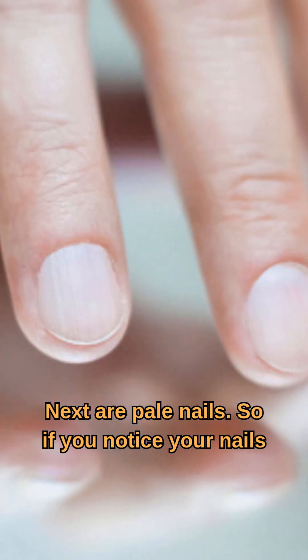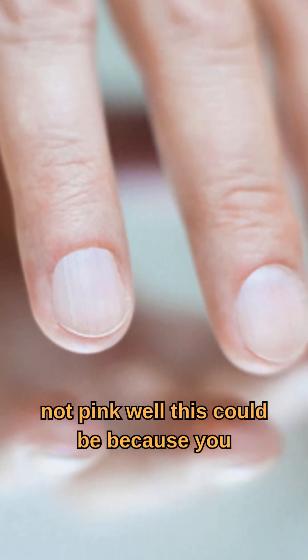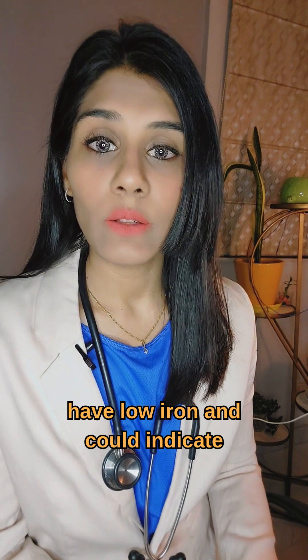Next are pale nails. If you notice your nails are not pink, this could be because you have low iron and could indicate anemia.